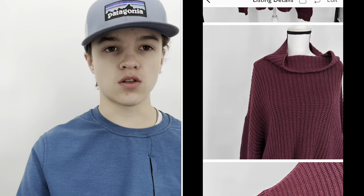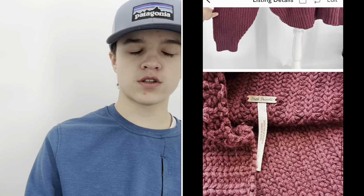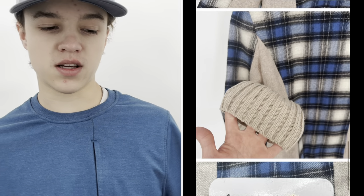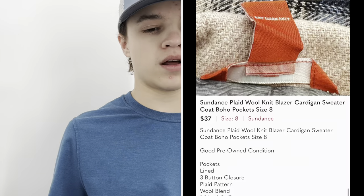I also sold a Free People oversized sweater in a large. Even though Free People is oversized, larger sizes still do better for me — I'll keep that in mind going forward. And the last item: a Sunnets blazer listed at $45, which sold for $37 with discounted shipping after I sent an offer. It was a wool blend and I'd pick it up again.